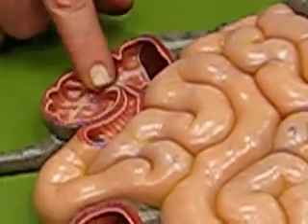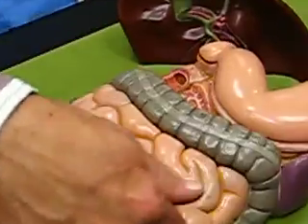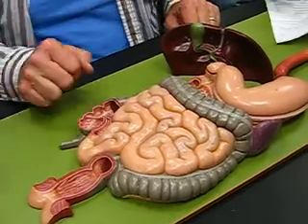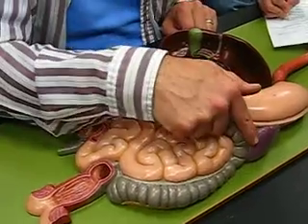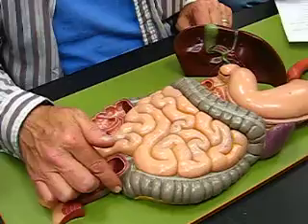Above the ileocecal valve, going up, across, down, and then making a little loop, is your colon. You have the ascending, transverse, descending, and then down in here is the sigmoid.